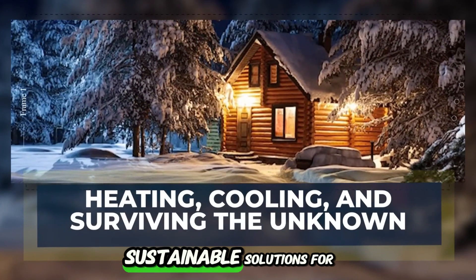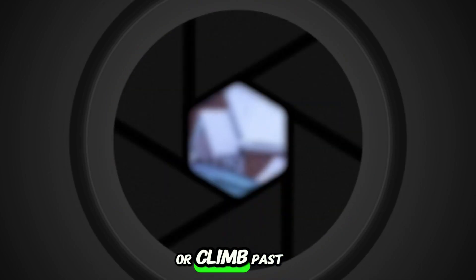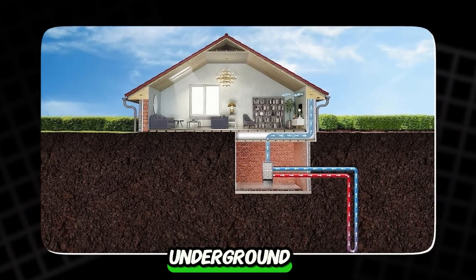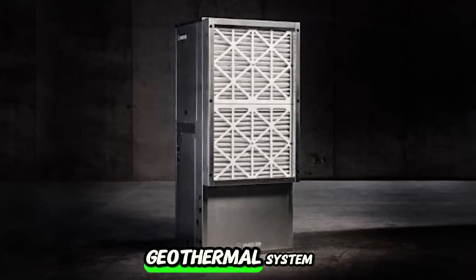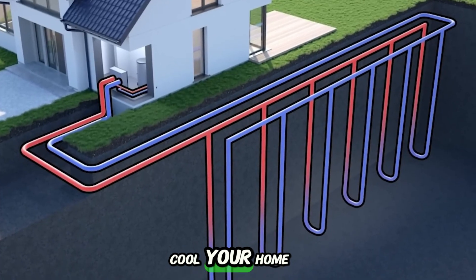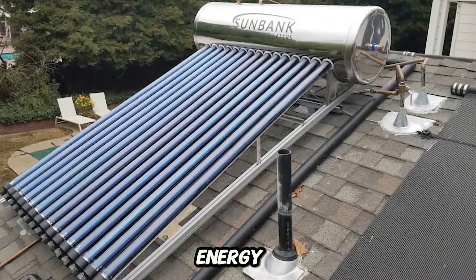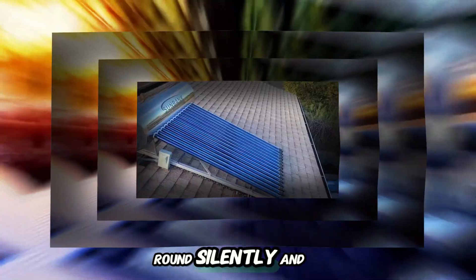Heating and cooling — sustainable solutions for harsh climates. When temperatures drop below freezing or climb past comfort, most homes depend on gas or electric systems that just crack under pressure. But a quiet shift is happening underground, on rooftops, and even next to old wood stoves. Take the Dandelion geothermal system — it taps into the steady temperature beneath the Earth's surface to heat and cool your home. No flames, no fossil fuels, just quiet, consistent comfort, using up to four times less energy than traditional systems. And once it's installed, it works year-round, silently and invisibly.